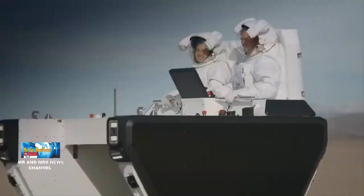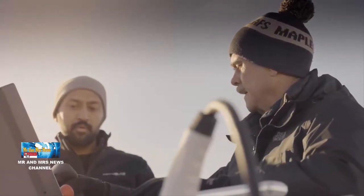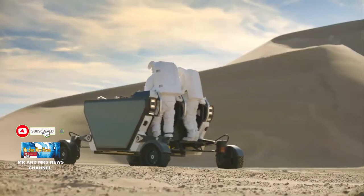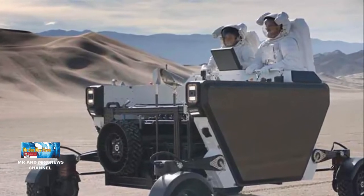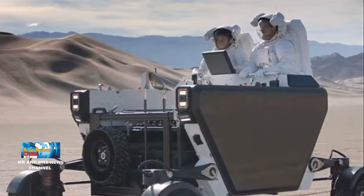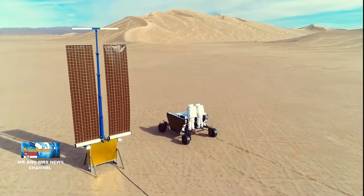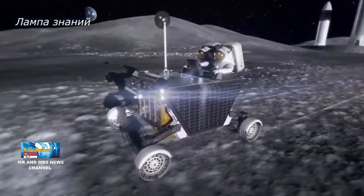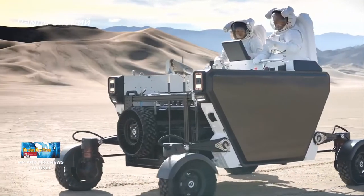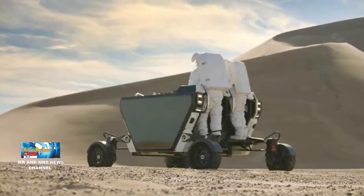Sebuah perusahaan rintisan startup asal Los Angeles, Venturi Astrolabe, meluncurkan prototipe kerja skala penuh untuk penjelajah bulan generasi berikutnya. Kendaraan penjelajah bulan ini diberi nama Flexible Logistic and Exploration atau FLEG dan mampu beroperasi 300 jam. Venturi Astrolabe merilis foto dan video yang menunjukkan FLEG menjelajah di atas gurun California yang berbatu di dekat Taman Nasional Death Valley selama uji lapangan 5 hari pada bulan Desember. Para eksekutif Astrolabe mengatakan penjelajah FLEG berukuran mobil Aurora 4 ini dirancang untuk digunakan dalam program Artemis NASA.